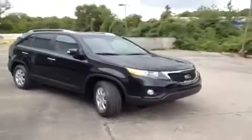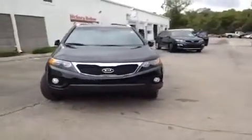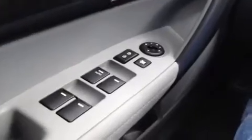Hey guys, this is a 2013 Kia Sorento LX video demonstration brought to you by Hickory Hollow Carnival Kia, located just off Interstate 24, right off exit 59 at 5406 Target Drive in Antioch, Tennessee. We're here in the driver's seat and I have a ton of great features to show you.